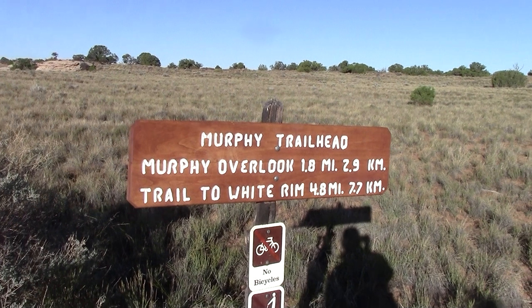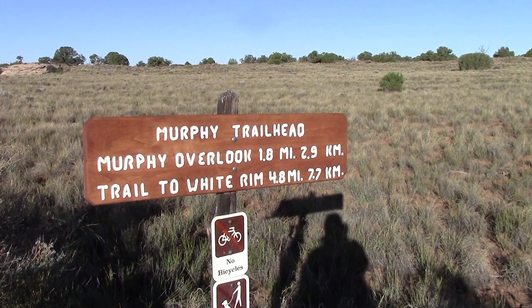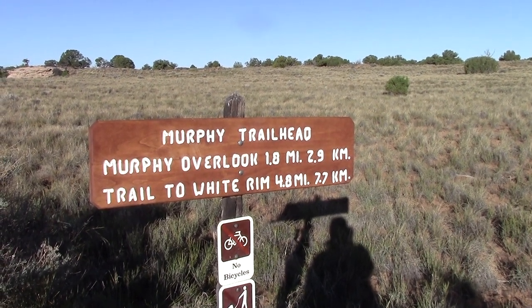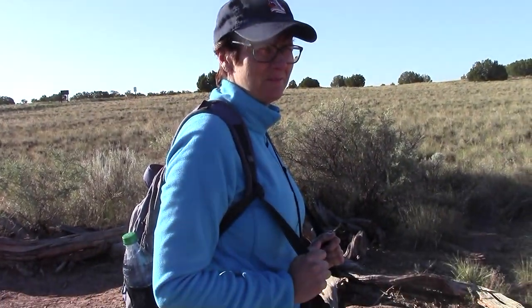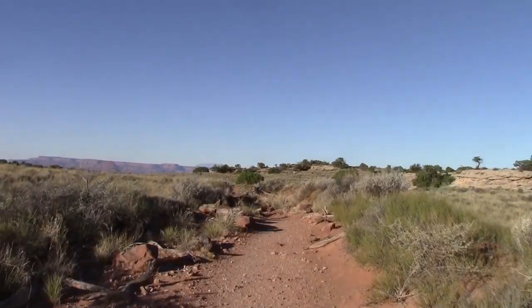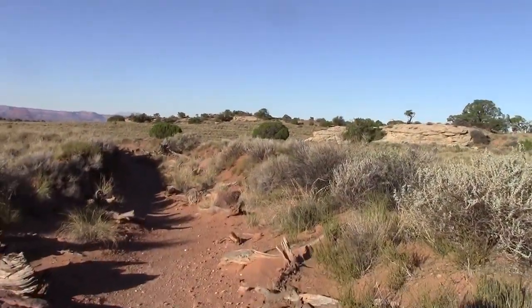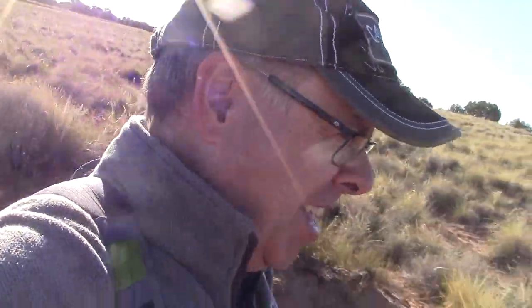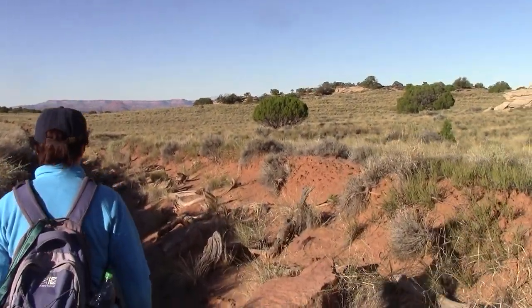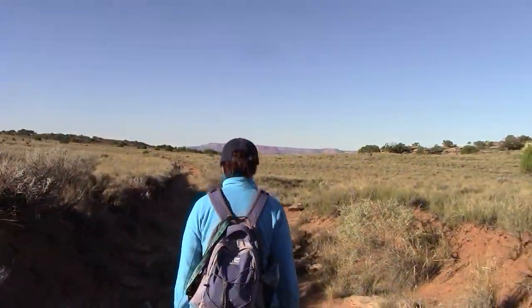Good morning, we're back at Canyonlands and this morning we're doing the Murphy Trailhead — well, a bit more than that. We're going to the Murphy Trailhead but then doing a big loop which we were told was 10.2 miles. The sun is shining on this beautiful Monday morning. It's 44 degrees Fahrenheit, hence the fleece. It will get warmer — it's still early, about 8:30. We're going to have some great views, and the first port of call will be Murphy Overlook.